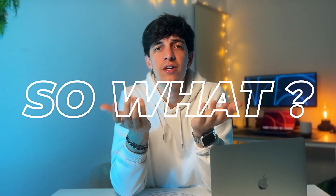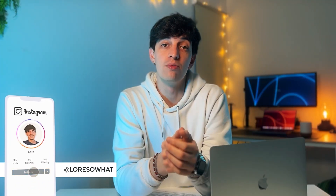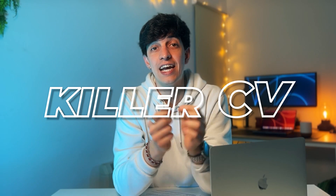If you're here, good chances are you're submitting countless resumes and cover letters without getting any responses from your dream companies. And you might ask yourself, so what? Welcome back to my channel. I'm Lore, and I've been in your position, and I'm here to tell you that a killer CV can change everything.